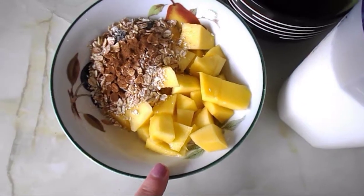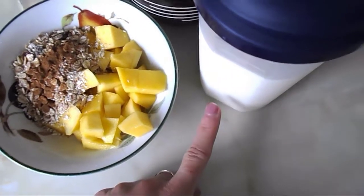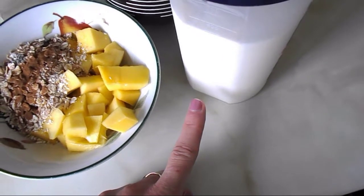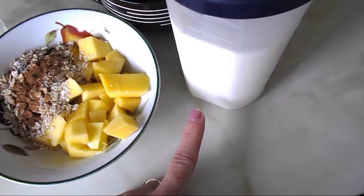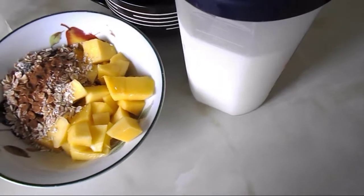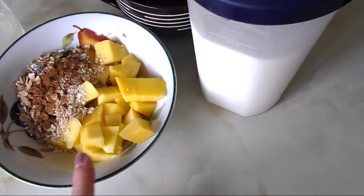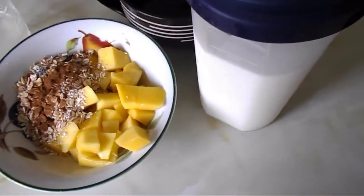I'm serving the muesli with a mango — it's a free food, not a speed food. I measured 525ml of full-fat milk, which is three of my healthy extra A allowance, rich in calcium. I'll pour some over the breakfast and use the rest for tea and coffees during the day.